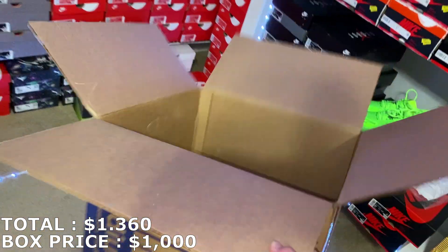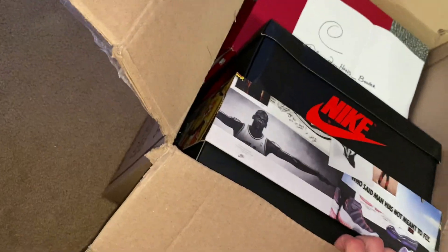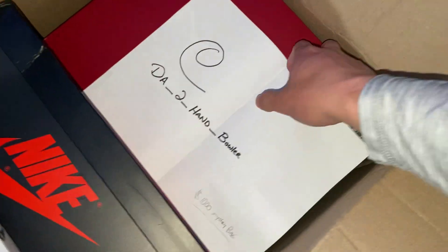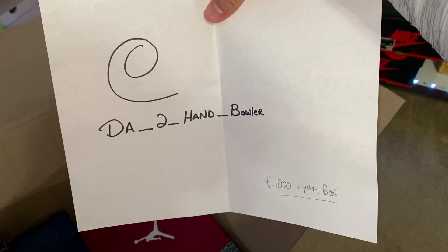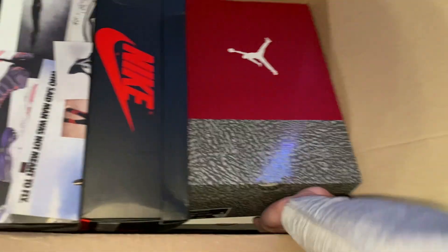Let's get rid of this box and get into the second one to see who it's from and what's in it. Got it cut open. Hopefully there's a note in here — I don't know who this one's from. Oh, you can see a note right away, so that's good. This is also a $1,000 mystery box. I already know what the first shoe is based off the box — size 10.5 right here.